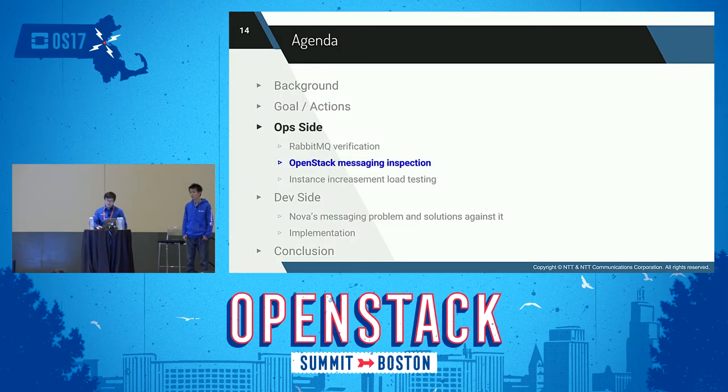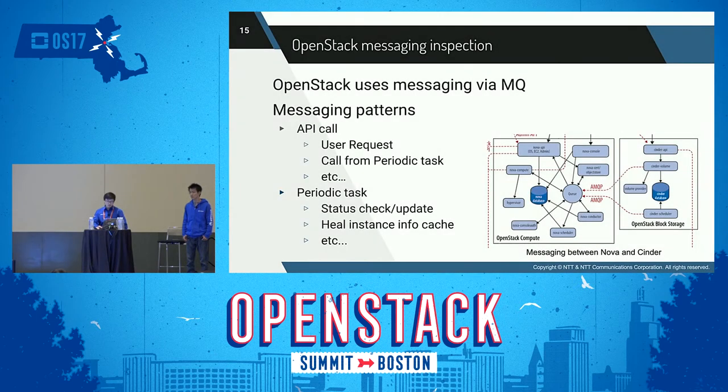Next, I'll speak about OpenStack messaging inspection. Messaging inside OpenStack uses a message queue to connect components or services within components. For example, many Nova services are linked by queue, and between Nova and Cinder they are also linked via message queue. There are two patterns for when messaging is used: API call and periodic task.